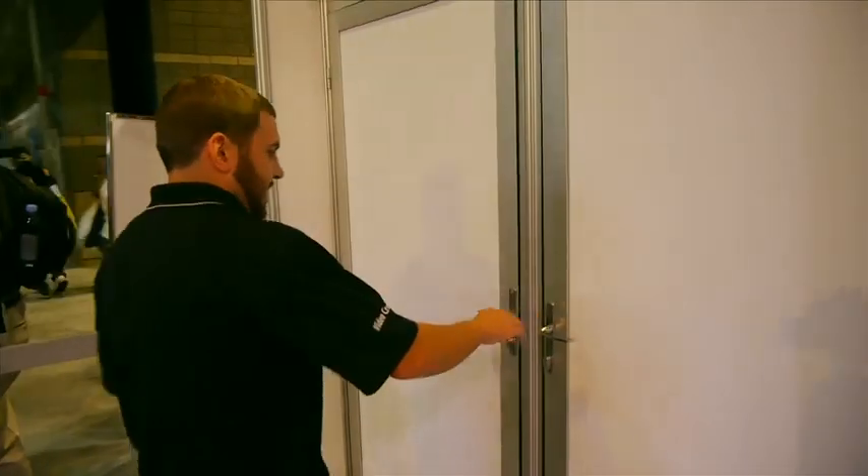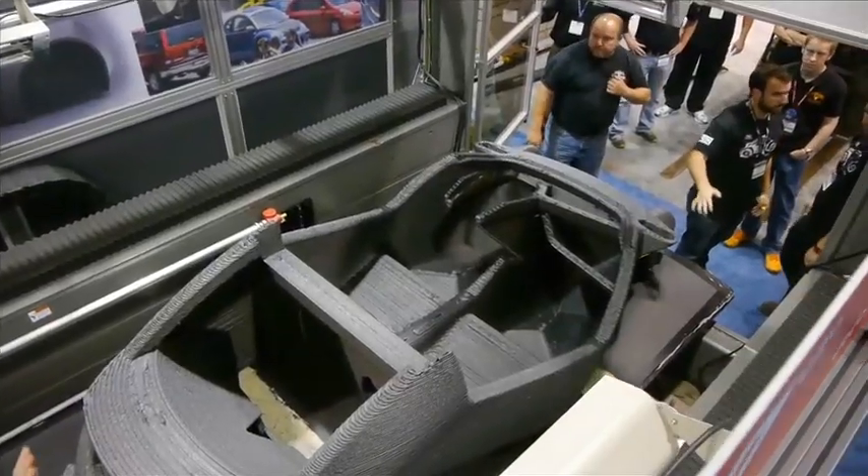This is Andrew with iSpy. We're down here at the Local Motors booth in the ETC. We're going to take a behind-the-scenes look at what's going on. Where did the design for this car come from?